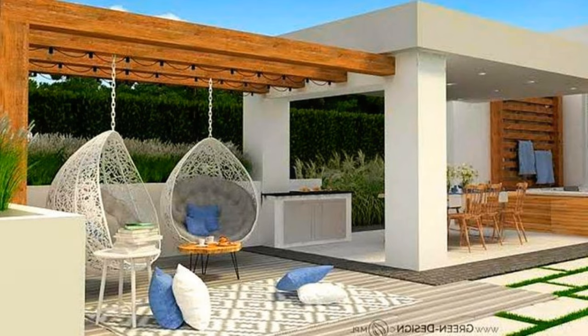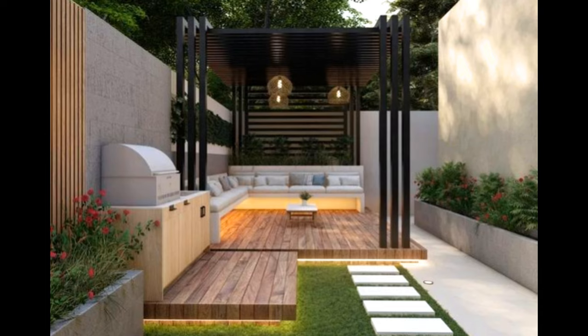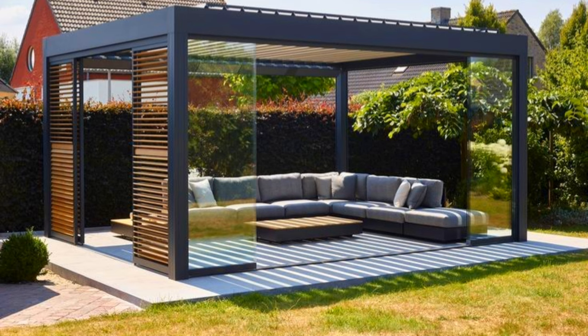Hi everyone and welcome to Decor Puzzle. Today's video is about backyard pergolas. Adding a pergola to your backyard is a stylish way to create a fine space for outdoor entertainment and enjoyment. Whether you'd like to add a relaxing area beside the pool, a centerpiece for your garden, or a simple sitting area for backyard barbecues, it's hard to beat the stylish appeal of a well-built pergola.